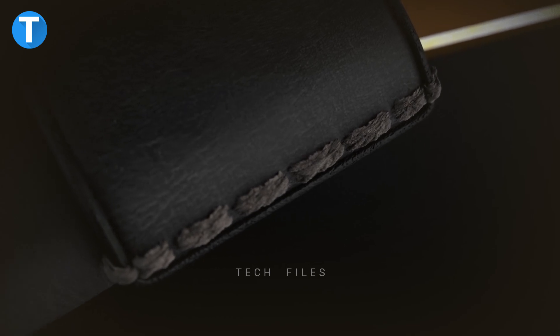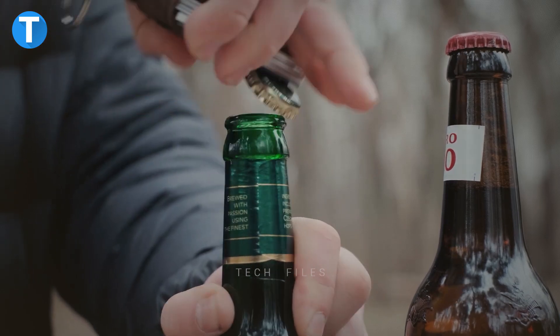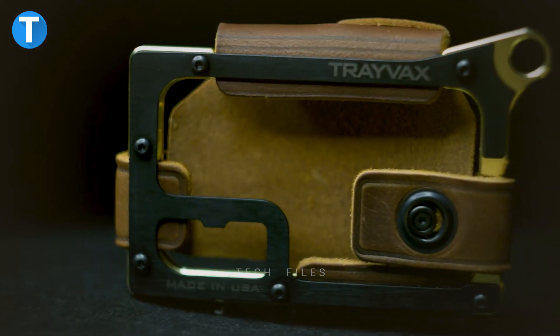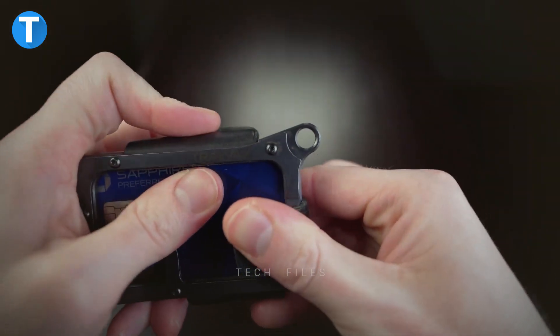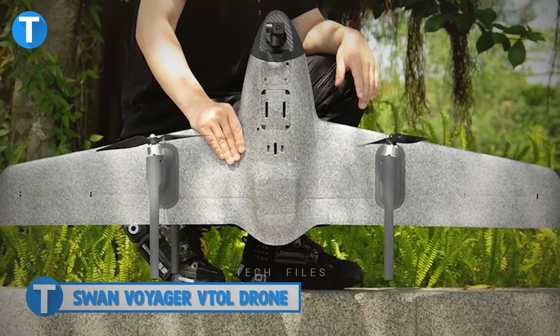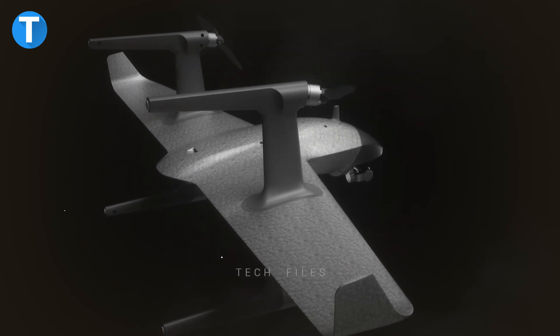When it's time to have drinks with the guys, an integrated bottle opener fitted into the wallet comes in handy. The wallet can hold up to 13 cards and 10 folded bills at a time. An RFID blocking protection feature was added to block your cards' electromagnetic signal. The wallet costs around $158.